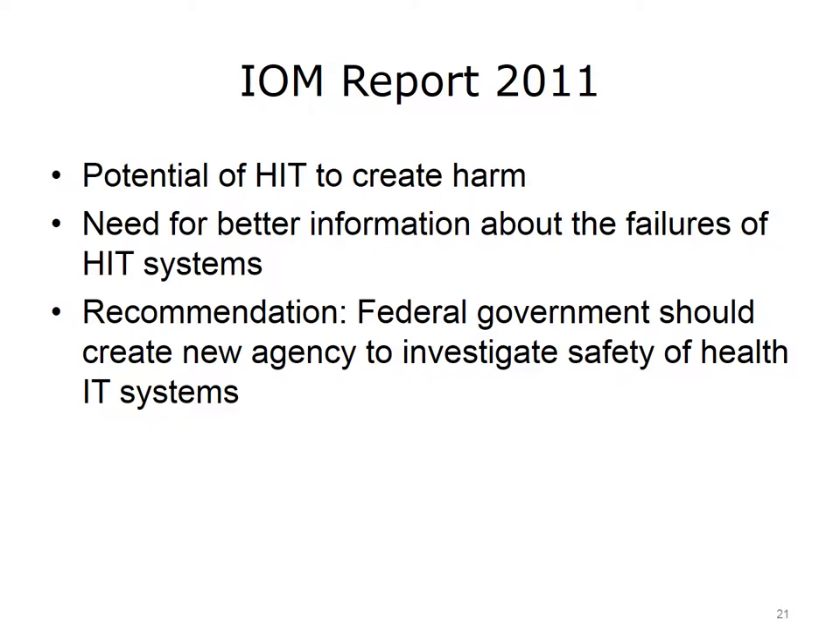In late 2011, the IOM released another report entitled Health IT and Patient Safety: Building Safer Systems for Better Care. In this report, the ongoing potential for HIT systems to potentially cause harm was acknowledged, and it was recommended that the nation have a better way of tracking unintended consequences of HIT adoption. One of the main recommendations was to create a new federal agency responsible for conducting investigations of HIT safety issues and developing recommendations to providers and HIT vendors. The report also stated that vendors should be required to report adverse events associated with their products, and recommended that a new agency specializing in HIT — rather than the FDA — have this oversight responsibility.